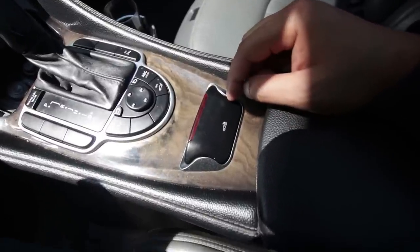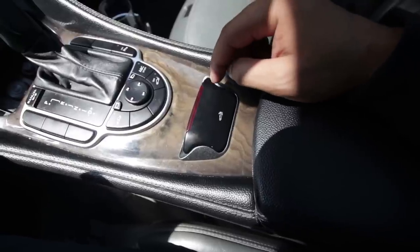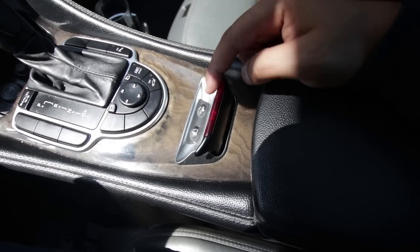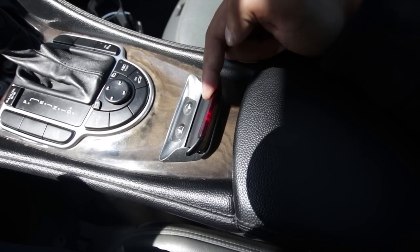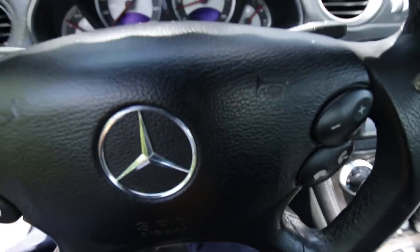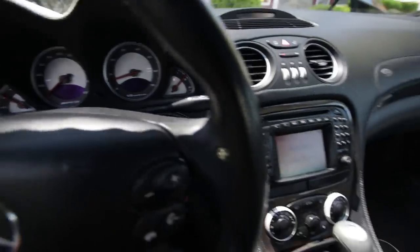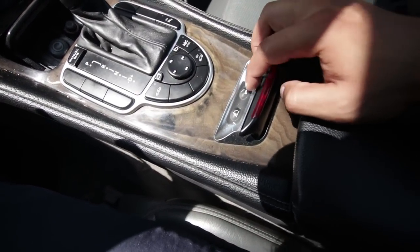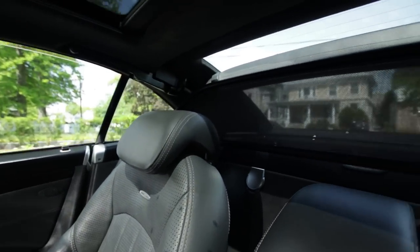Unfortunately on this car the convertible top does not work. I'm not sure what the problem is — I'll have to diagnose it. What you're supposed to do is pull this back and pull it back once more, but my dash just says 'visit workshop.' One thing that does work is this — the roll bar comes up. That is awesome.